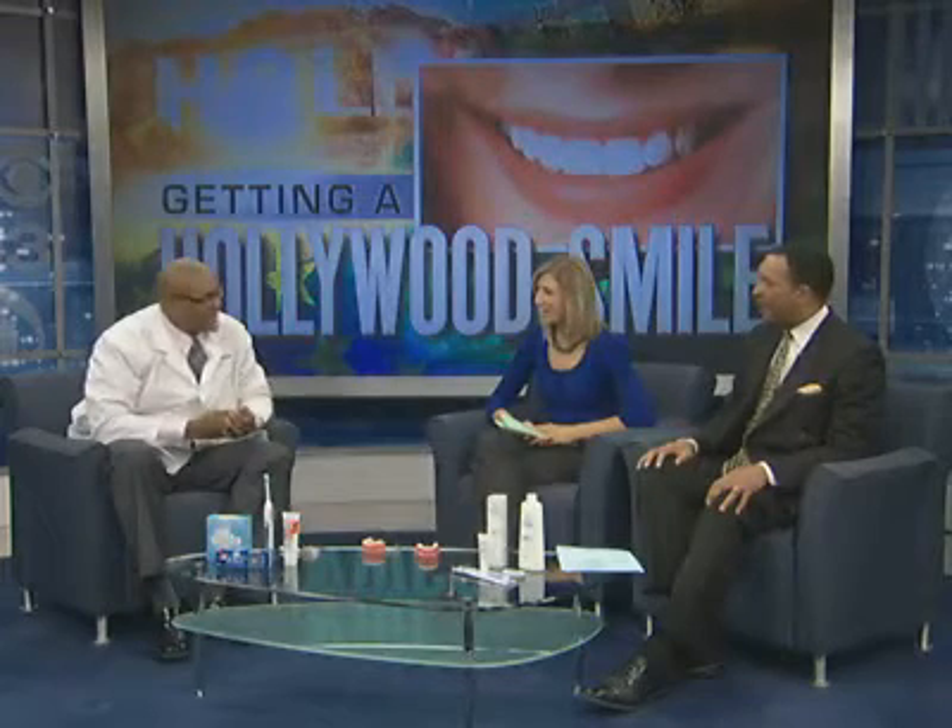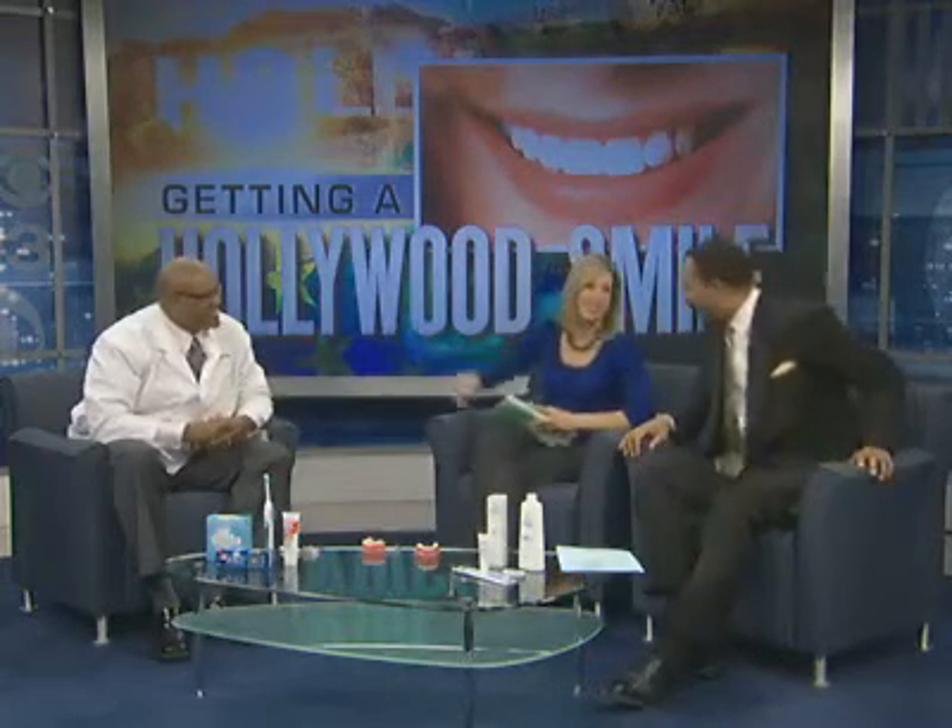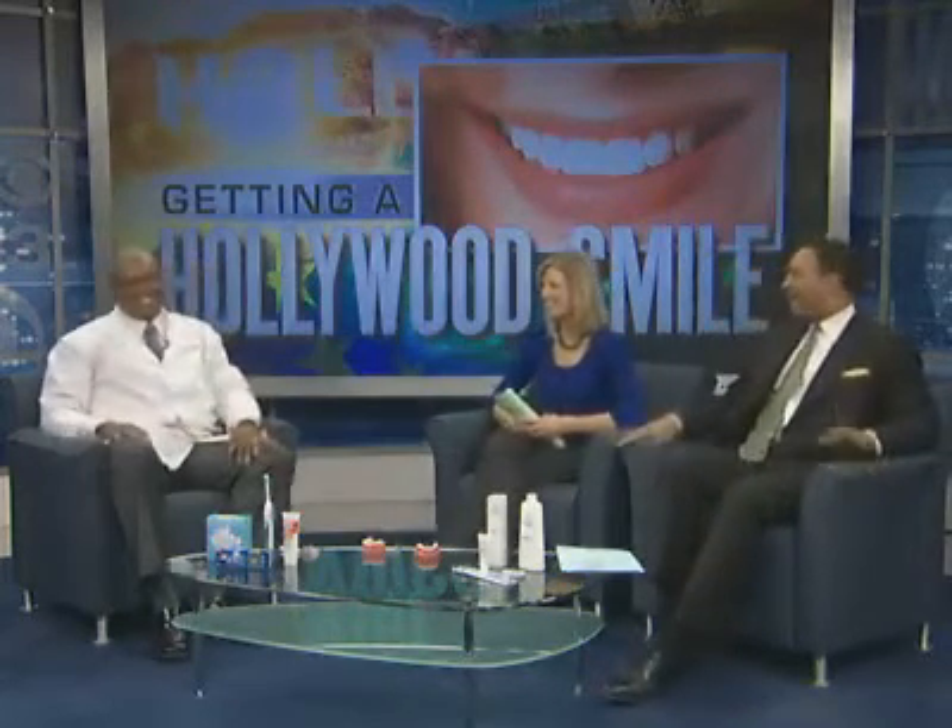Thank you, sir — you gave us something to smile about. Dr. Mel has got a great smile, doesn't he? You're the man. We'll take a short break.